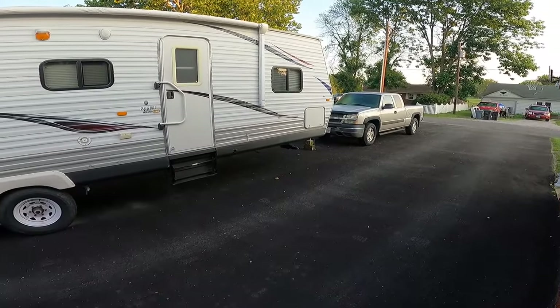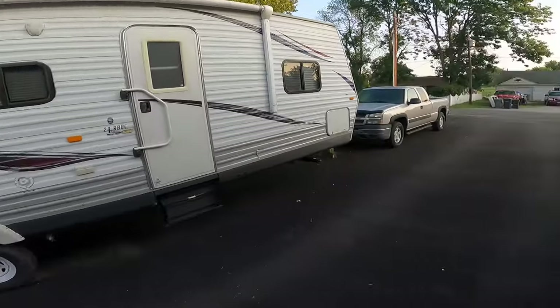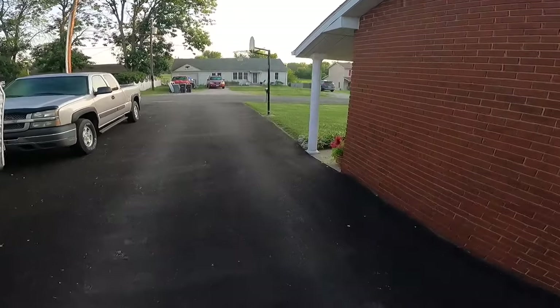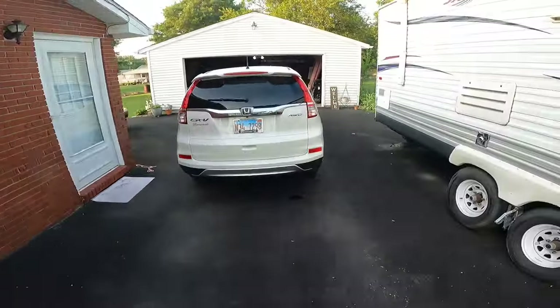Good morning, everybody. Welcome back to Herbie's Garage. We're back home. Here's the camper. Got her back in the driveway, and I had to cut the grass — grass was getting tall.